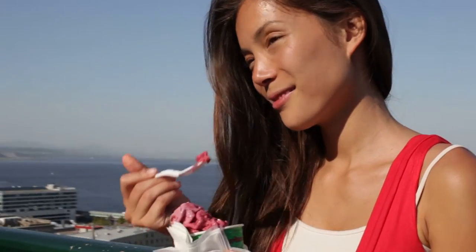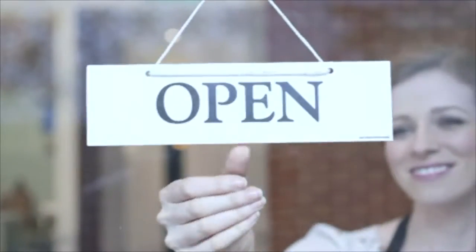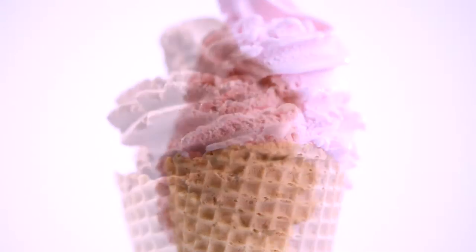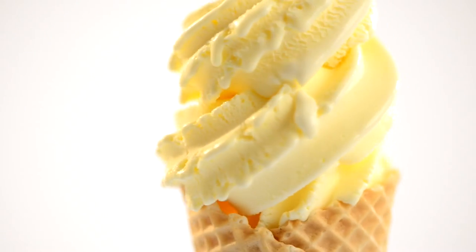Soft serve, premium ice cream with particulates, frozen yogurt, sorbet, and much more — all in a wide variety of flavors. Just think how simple it is to increase your profit by selling this wide range of products and flavors. This is what one-shot is all about.